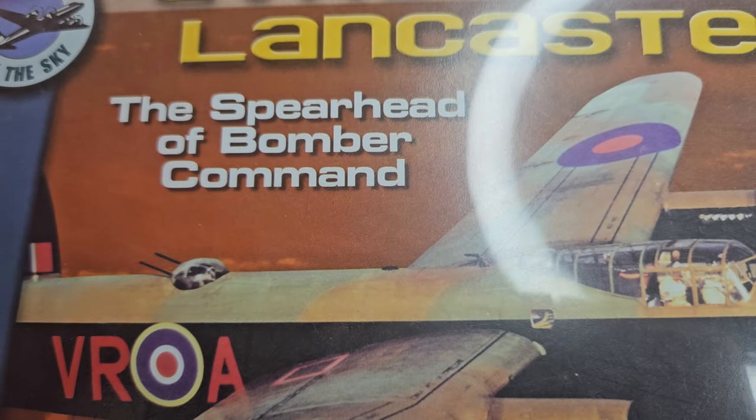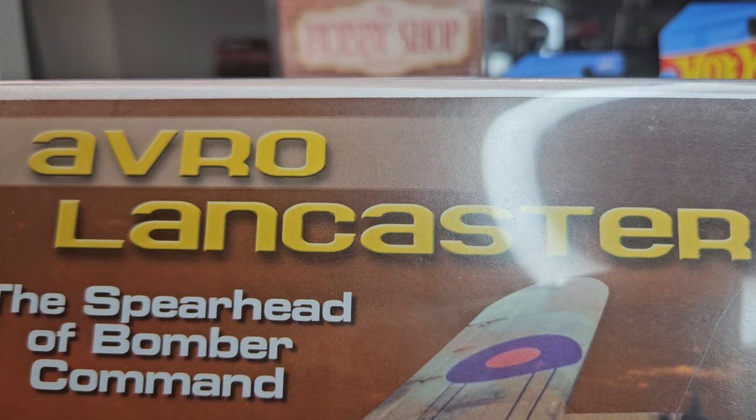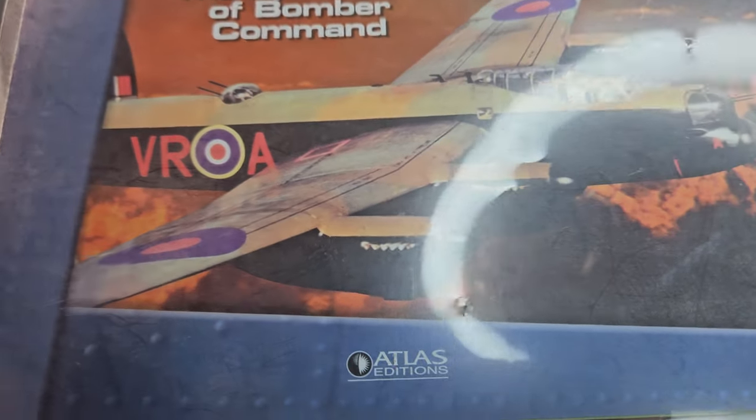The Spearhead Bomber Command — Avro Lancaster. Wow, that is cool!